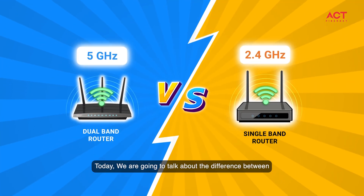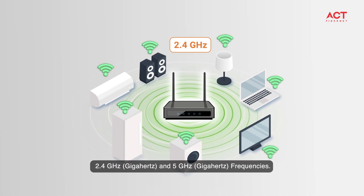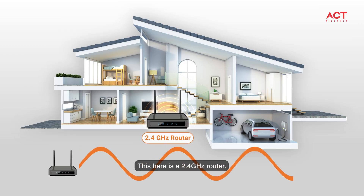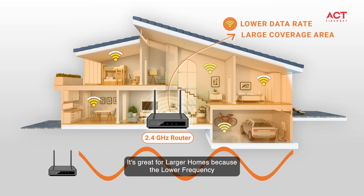Hey everyone, today we are going to talk about the difference between 2.4 gigahertz and 5 gigahertz frequencies when it comes to Wi-Fi routers and your Wi-Fi connection. This here is a 2.4 gigahertz router — it's great for larger homes.